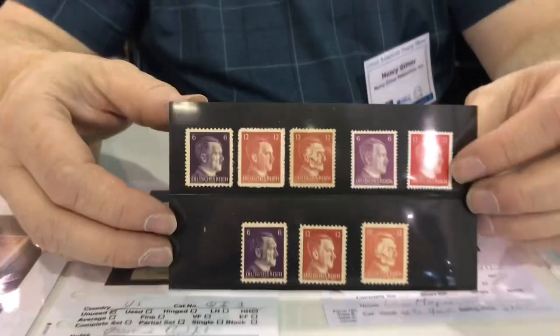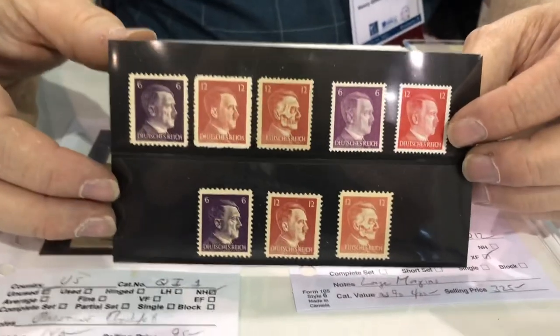How you doing? Good. So what's your name, what do you have for us today? I'm Henry Gittner. I've been doing stamps for about 45 years. These stamps are Hitler stamps from about 1943.